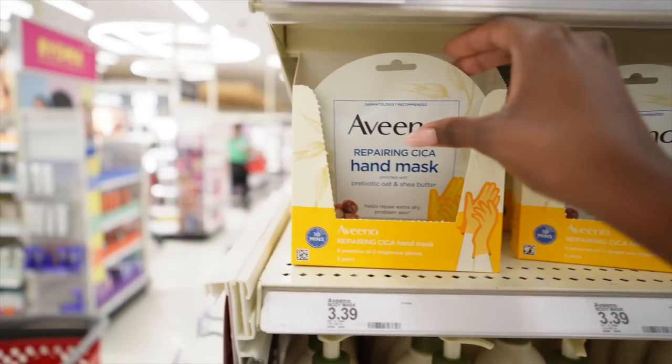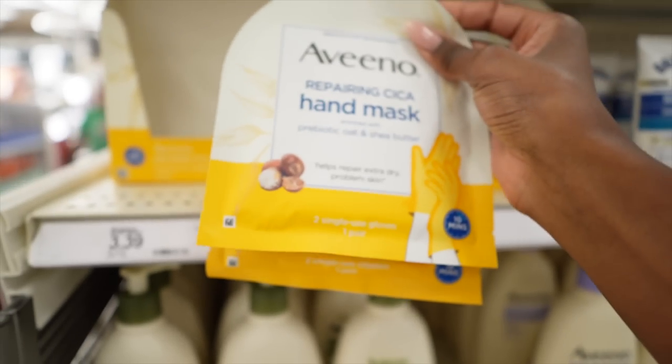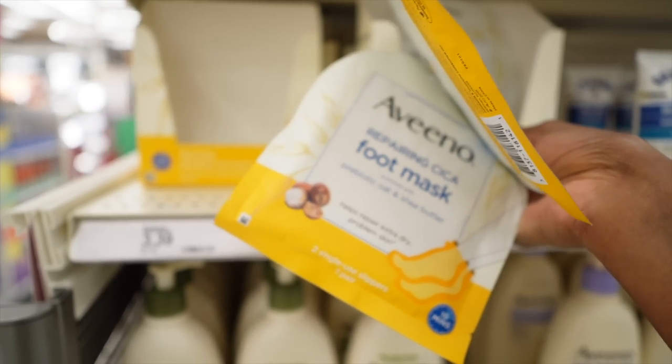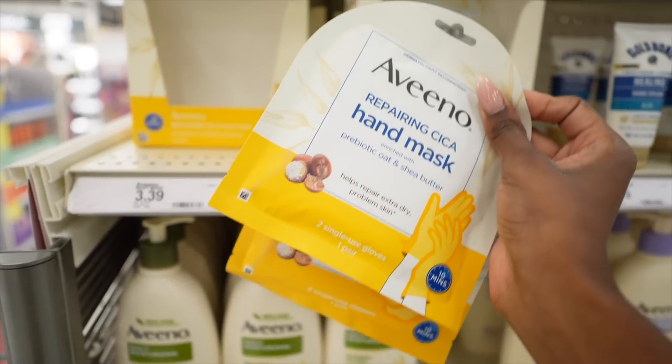Y'all, look at these hand and foot masks — this will be perfect for the fall time because our hands and feet do get a little dry. I'm going to grab the hand masks and the foot mask. It says it's going to repair extra dry, problematic skin. Sometimes lotion just doesn't cut it, so the masks are perfect for that extra mile. It's my first time trying it, but let's hope for the best.